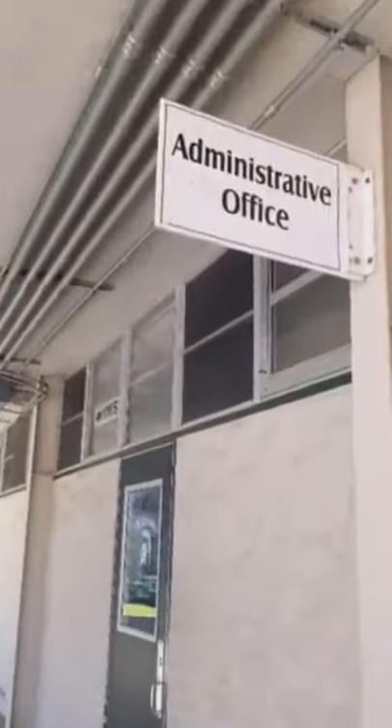Here we have the office where you can talk to counselors, become friends with Jill, and ask any question you have.